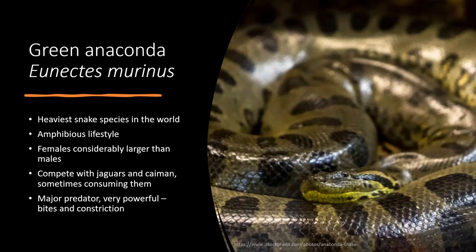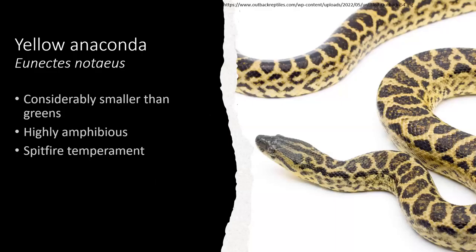Green anacondas are mostly water-dwelling — water allows them to ambush prey — and they have high-set eyes on top of their head. Yellow anacondas share that similar face with high-set eyes and a spotted, mottled pattern. Yellows are smaller than greens and you tend to see them a bit more commonly in the hobby because of their smaller size.